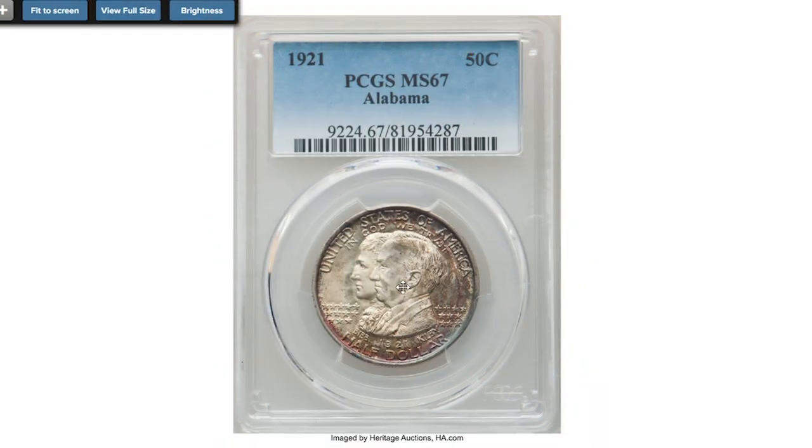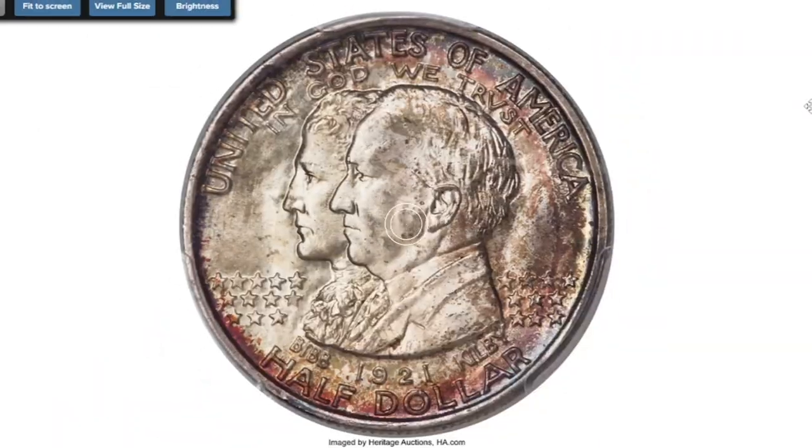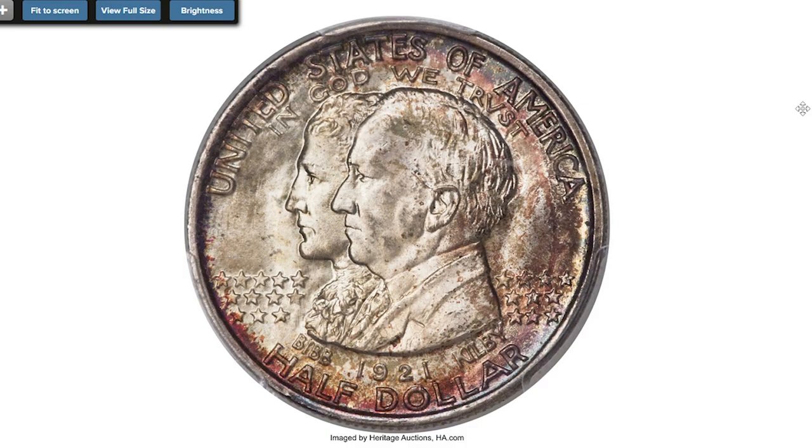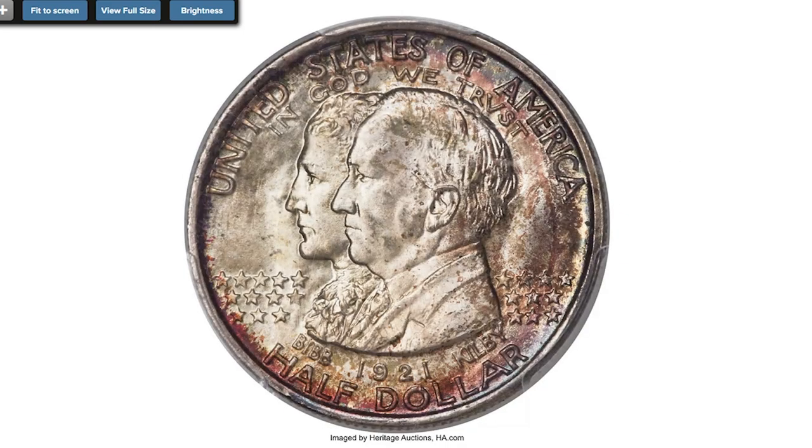This is a 1921 Alabama half dollar graded MS67 by PCGS. This superb gem example of the former varieties is among the finest certified and is a major rarity. The strike is sharp and each side displays frosty original mint luster. Lovely champagne toning graces the reverse and central obverse, while the reverse margins exhibit lavender and aquamarine color. There are no significant abrasions.